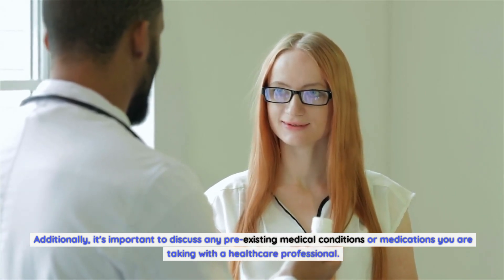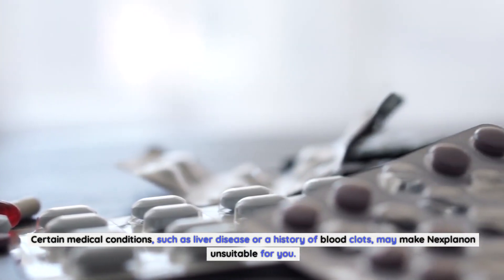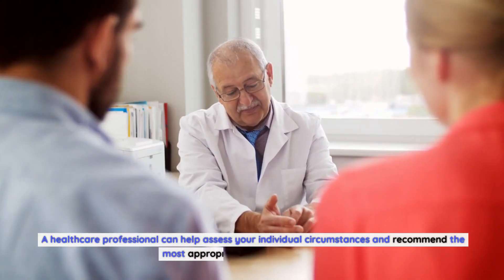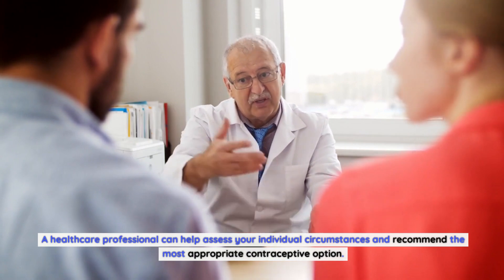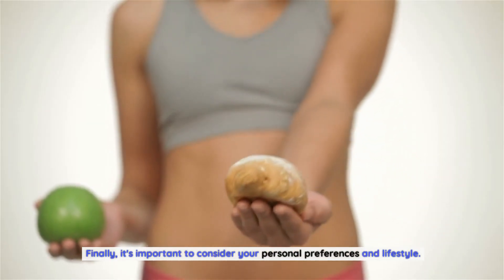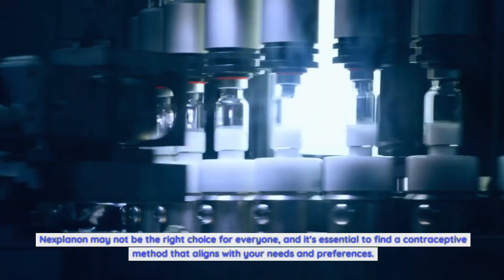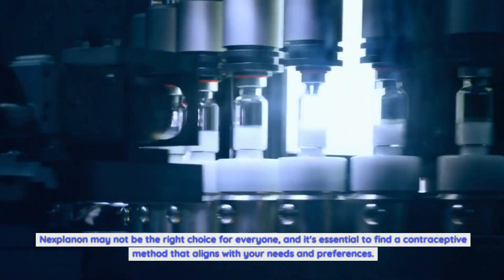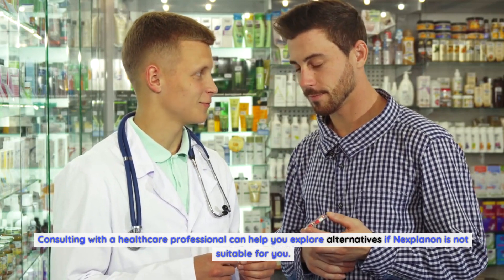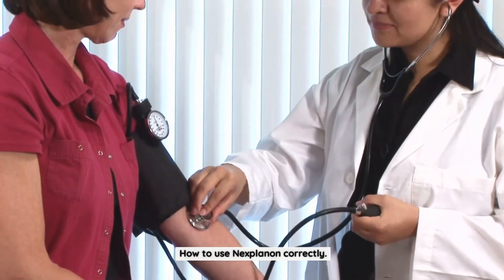It's important to discuss any pre-existing medical conditions or medications with a healthcare professional. Conditions such as liver disease or a history of blood clots may make Nexplanon unsuitable. A healthcare professional can help assess your individual circumstances and recommend the most appropriate option. Finally, consider your personal preferences and lifestyle, as Nexplanon may not be the right choice for everyone.